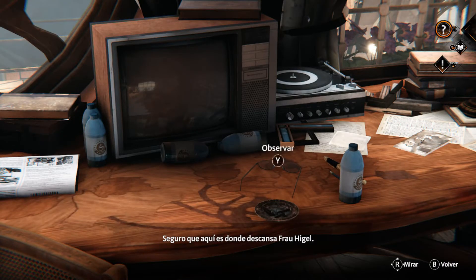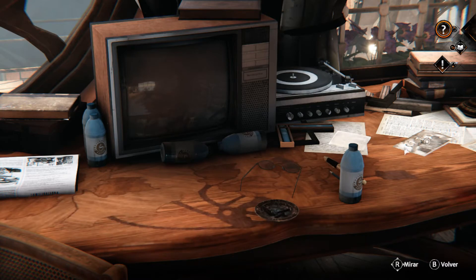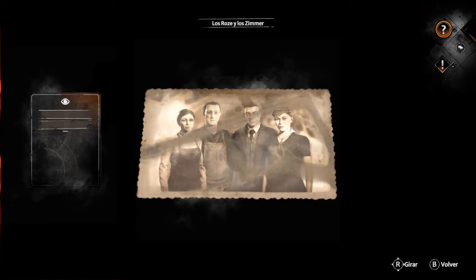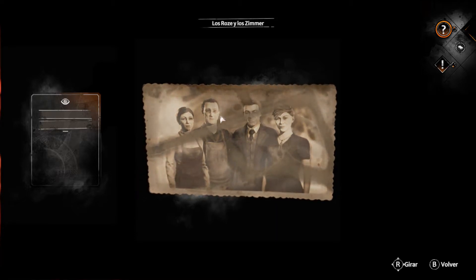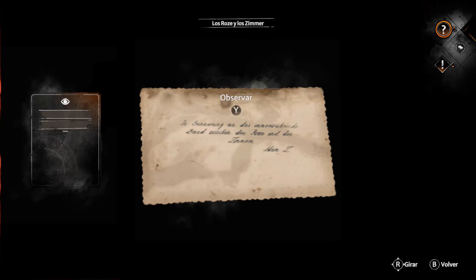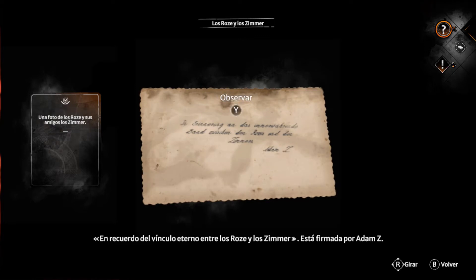This is where Frau Heigl must take her breaks. In remembrance of the eternal bond between the Roses and the Zimmers, Adam Z.